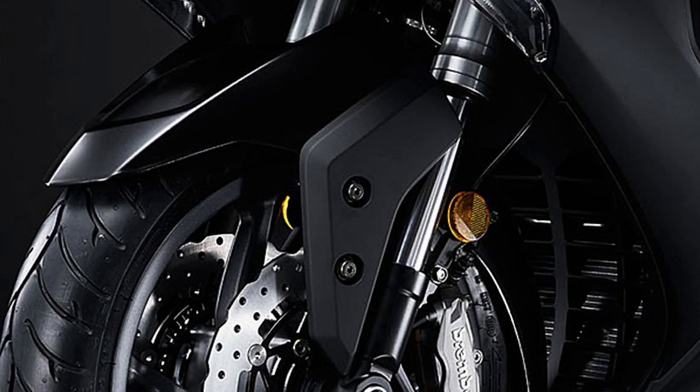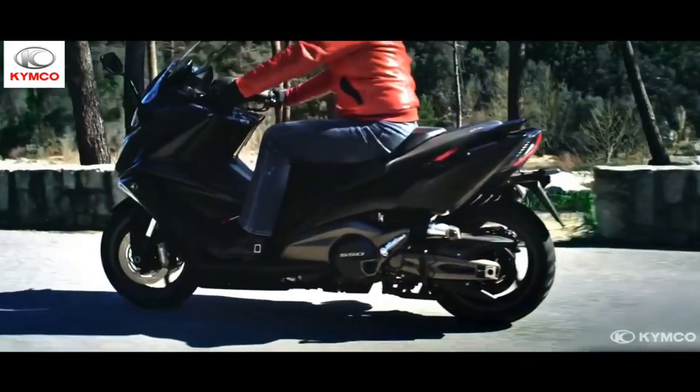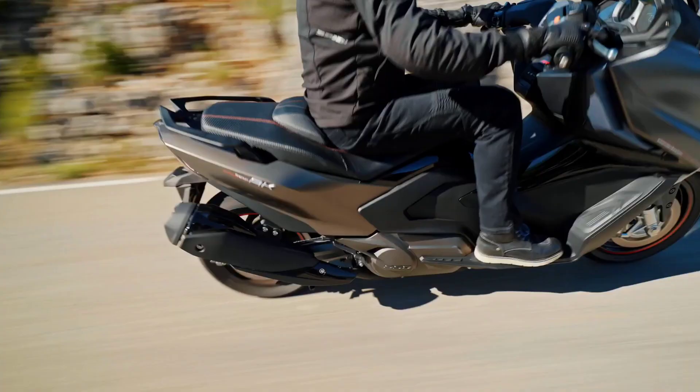AK550 features upside-down fork front suspension with dual disc Brembo caliper brakes. It keeps the vehicle agile and steady during cornering and delivers stunning stopping power whenever needed.